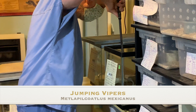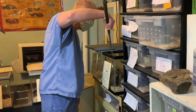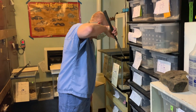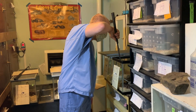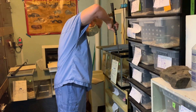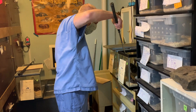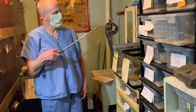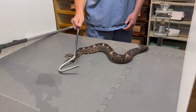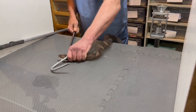Hello, this is Kat with Kentucky Reptile Zoo, and in today's video we're showing extractions from jumping vipers, Metlapalcoatlus mexicanus. There are several species of jumping vipers. They are found in Mexico and in Central America, but ours is the mexicanus species.